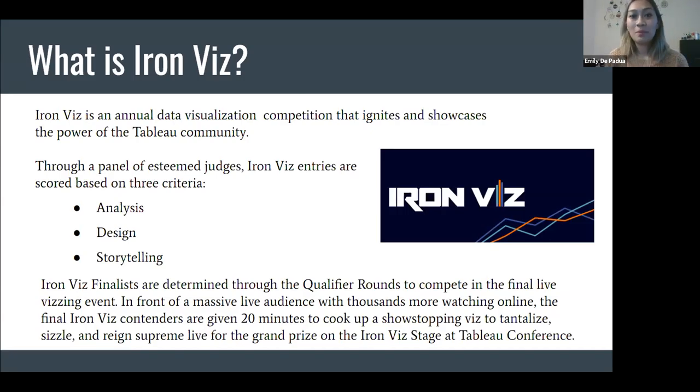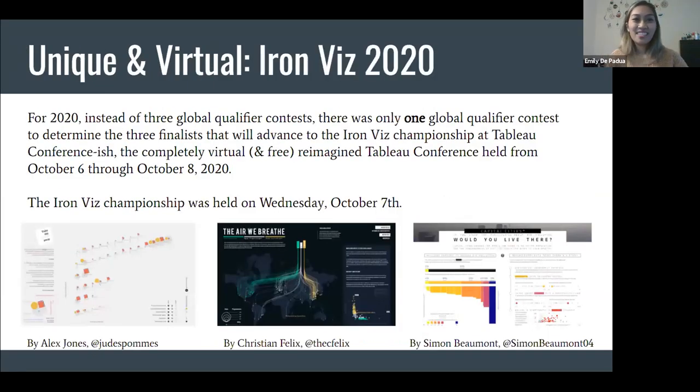Usually in front of a massive live audience with thousands more watching online, the final Iron Viz contenders are given 20 minutes to cook up a show-stopping viz on the Iron Viz stage at Tableau Conference. Like many things, Tableau Iron Viz looked a little different for 2020 — instead of having three separate global qualifier contests, there was only one global qualifier contest to determine the three finalists for the championship round at Tableau Conference.